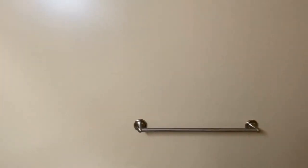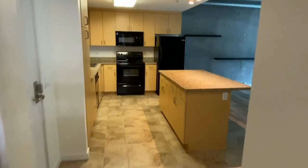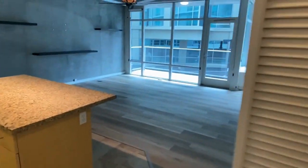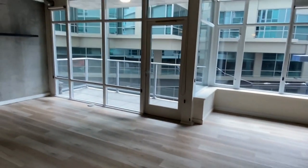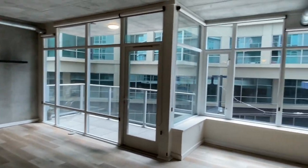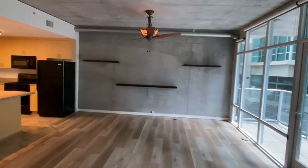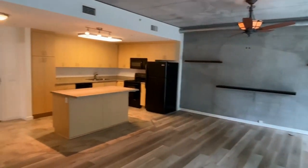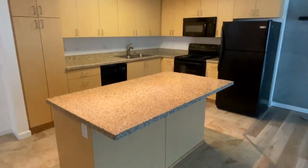Now let's go on out. The main living area here does feature some pristine vinyl flooring. Kitchen's got your granite countertops and granite island.